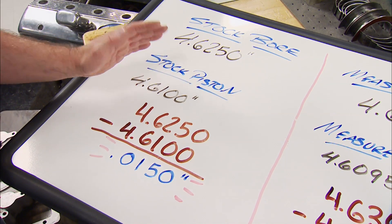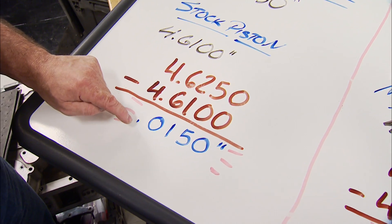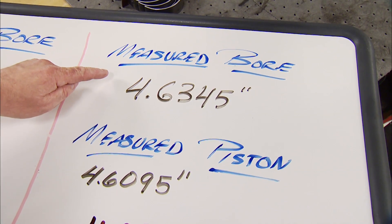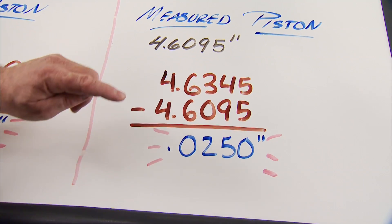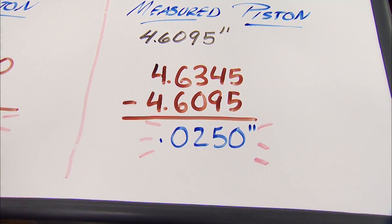This is what the clearance was when the engine was first built by Norm, based off the build sheet — 15 thousandths clearance. On the right side of the board is what the largest bore measures now as well as what the piston currently measures. Subtracting the piston size from the bore size gives us a clearance of 25 thousandths, which is the worst-case scenario and that is excessive.